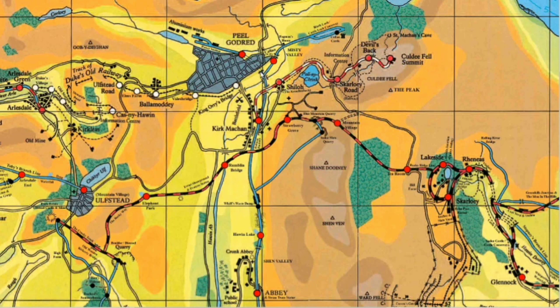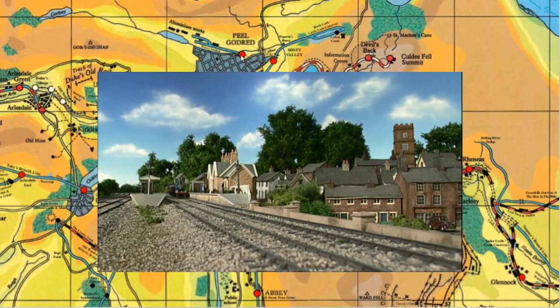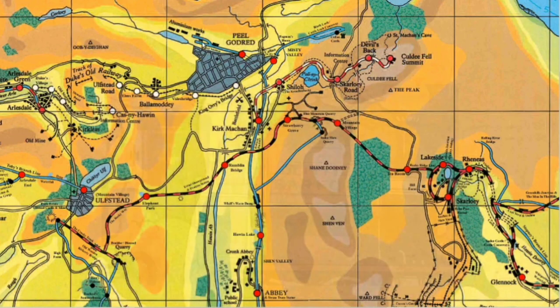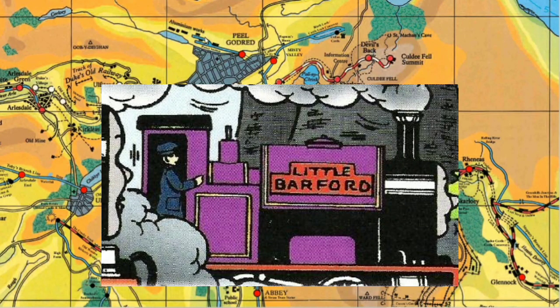We'll go down the main Peel Godred line first and then talk about the Callan branch line. We go under Peel Godred the town and stop at the station. Continuing further on we get to the Peel Godred Power Station, which I think is seen in a new series episode but is also mentioned in the Railway Series iOS book. And then going further on we get to the Aluminium Works. Little Barford works here in the magazines - I can't remember whether he works in the Aluminium Works or the Power Station, but that's proper obscure stuff, that's the magazines.